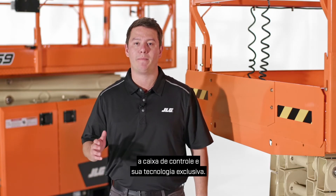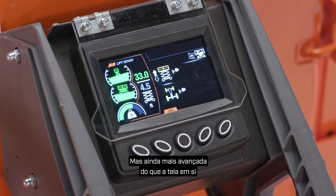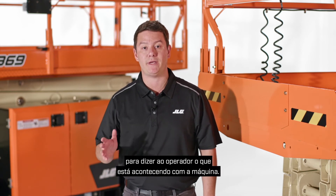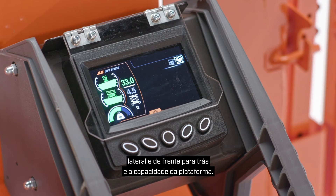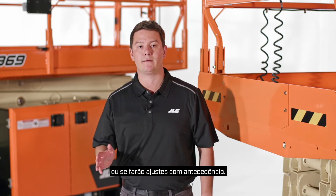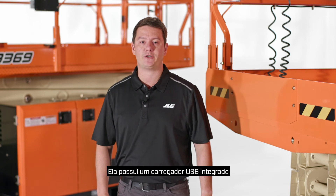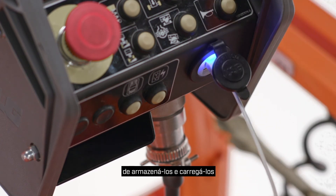Now let's go into the platform to check out the control box and its exclusive technology. This is the industry's first control box with an LCD display for ease of visibility indoors and out. Our exclusive ListSense technology sends real-time information to the control box to tell the operator what's happening with the machine. For example, the display shows the operator the maximum height that can be achieved before elevating based on side-to-side and front-to-back tilt and the capacity in the platform. The new platform control box provides intuitive warnings and fault codes with full text descriptions. It also has a built-in USB charger and phone holster, providing a convenient way to store and charge personal devices while onboard.